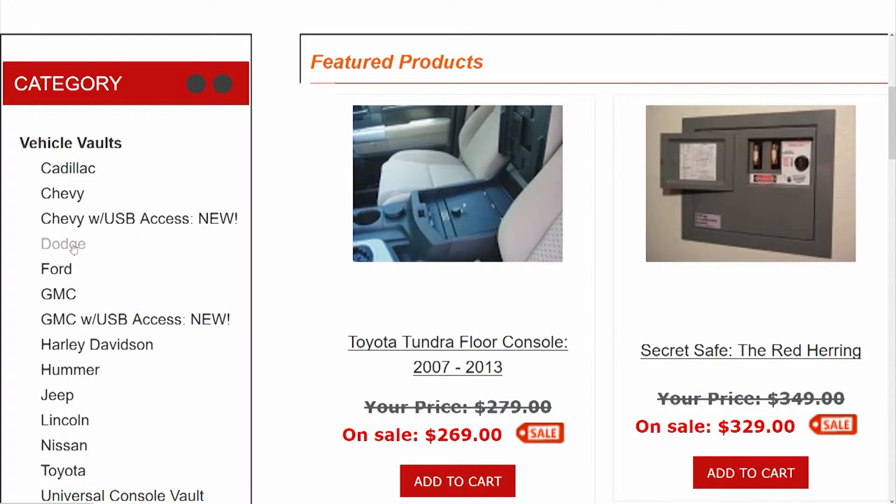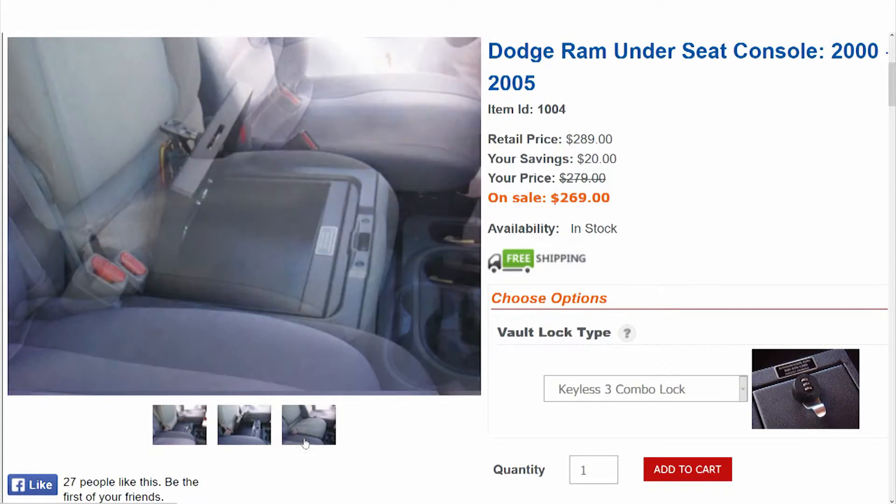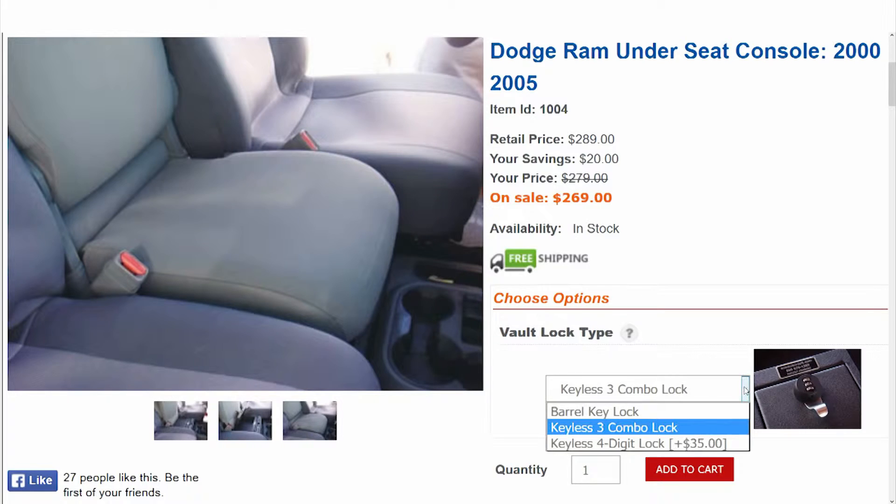Once you've selected your specific vehicle and the interior configuration, you can click on that. It'll give you a choice of locks and also you can add your product to the cart.